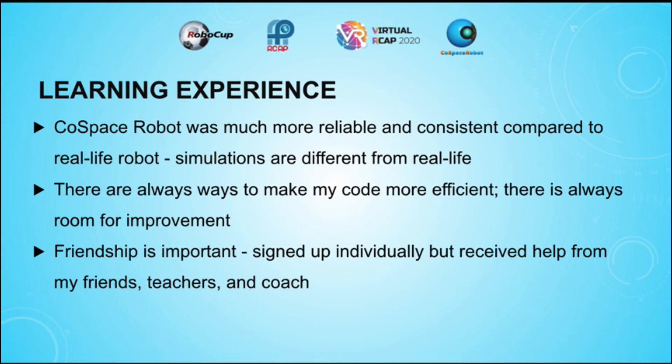For my learning experiences, I realised that the CoSpace robot was much more reliable and consistent compared to the robots that I have worked with before in real life, reminding me that simulations are always different from real life. I also learnt that there are always ways to make my code more efficient, and there is always more room for improvement. Even though I signed up for this competition individually, I received help from many people, such as my friends, teachers, and coach. Without their help, I would not have been able to understand how to implement the different functions.